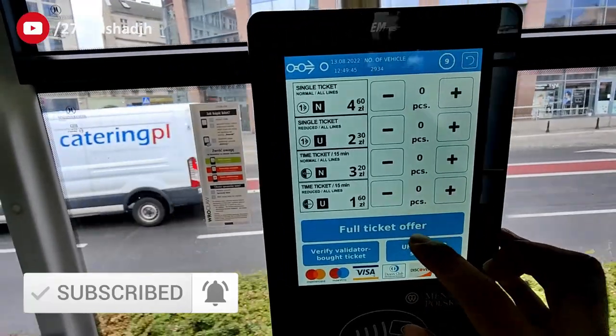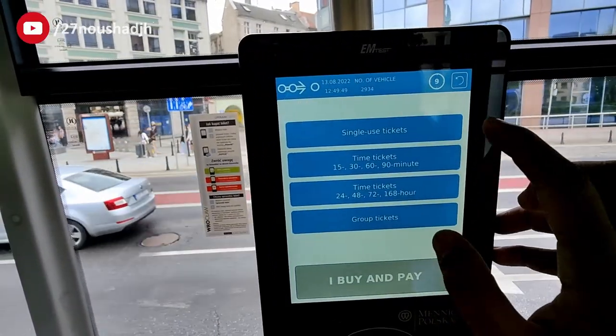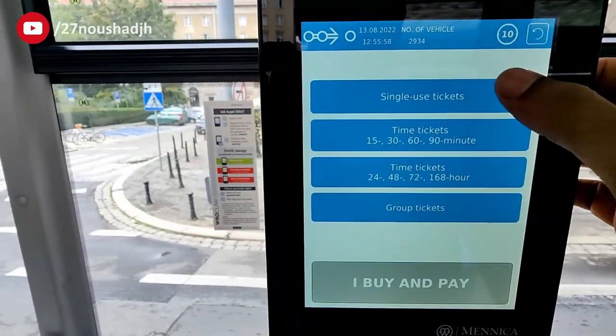On the full ticketing offer page you will see multiple options like the single use ticket, time tickets for 15, 30, 60 or 90 minutes. The third option is time tickets for a daily pass, two day pass, three day pass or a weekly pass. And group tickets is for whenever you are traveling with around 15 people together and you want to take a group ticket — you can use the fourth option available on this page.